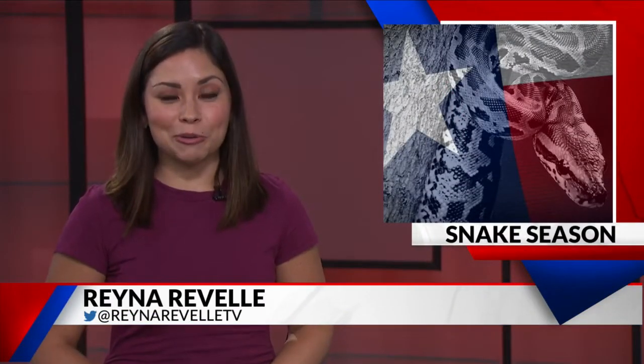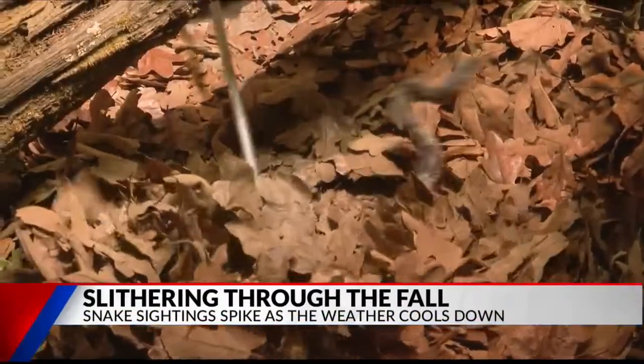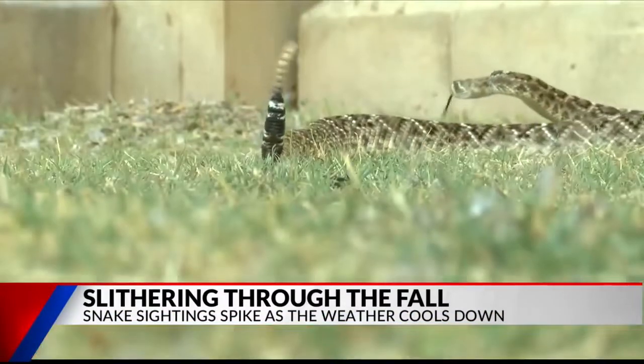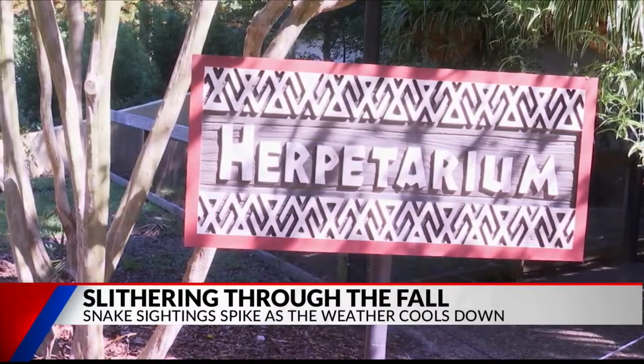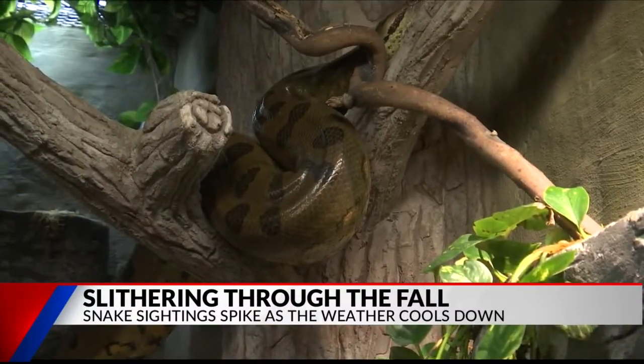Snakes cannot tolerate extreme cold weather. With East Texas temperatures starting to drop in the evenings and staying cooler in the mornings, we are seeing snakes a bit more often than normal. They're slithery, scaly, and sneaky. William Garvin at the Caldwell Zoo says there are over 30 species of snakes in East Texas.